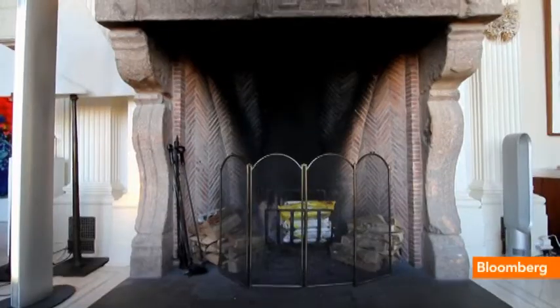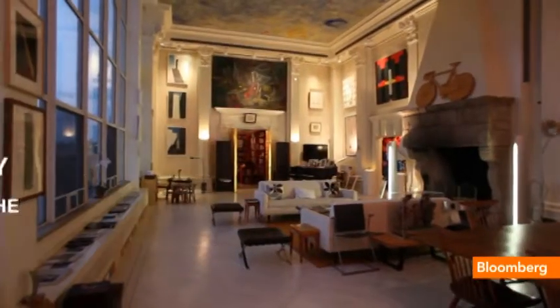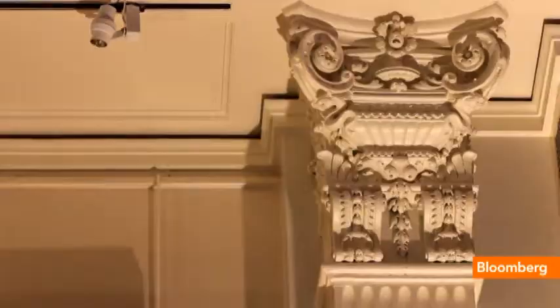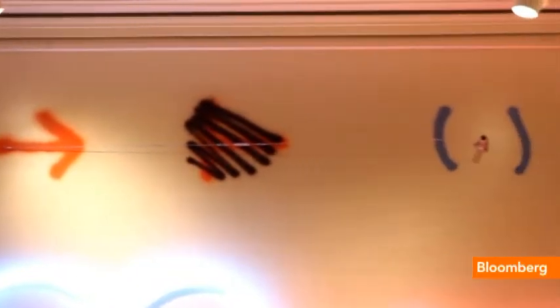The fireplace was brought in piece by piece from Europe. It is a museum piece from 1600, and it's in the Byzantine style. So it's a unique property — it has a lot of history and amazing bones you're not going to find anywhere else.